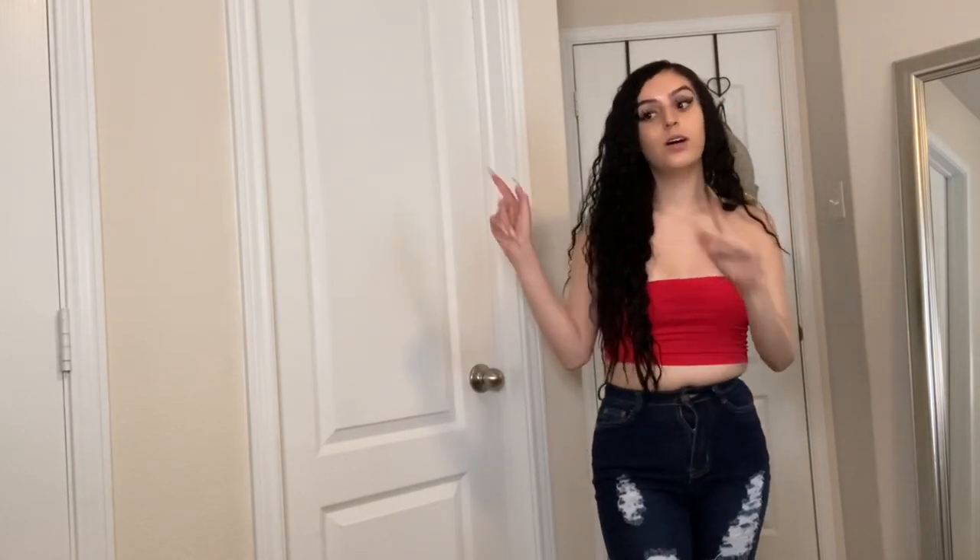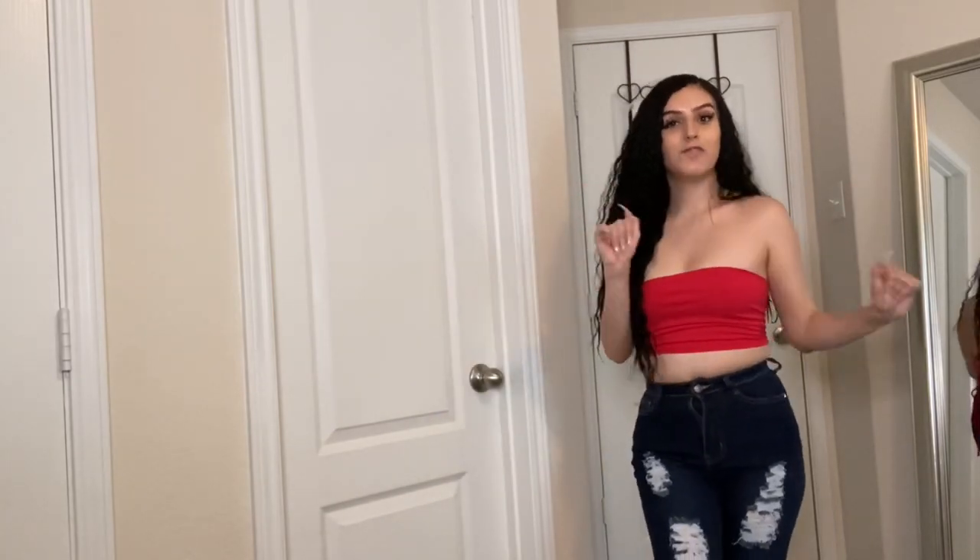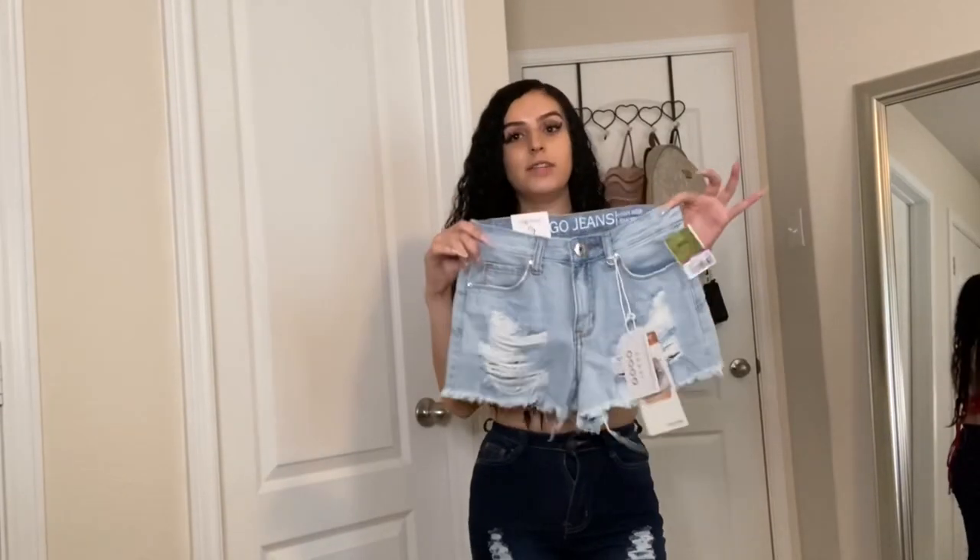Hopefully everything fits good. I'll tell you guys the prices and everything, how much everything was. Y'all need to go now — after y'all watch this video, go to Ross. I know there's a long line or whatever, but it's worth it. Wait that line, you're gonna find a lot of good things, trust me. I hope y'all don't think that because there's so many people they're not gonna have anything your size — they have so many things. Okay, so let me try on everything I got for you guys.